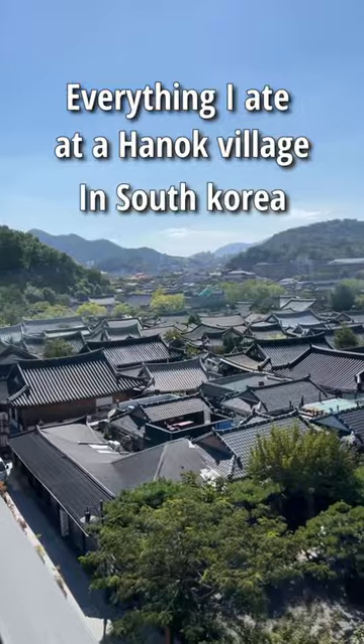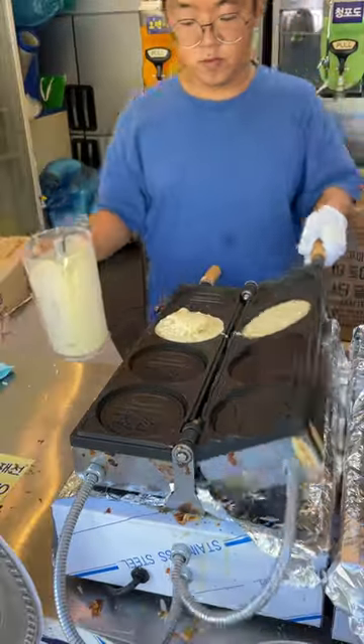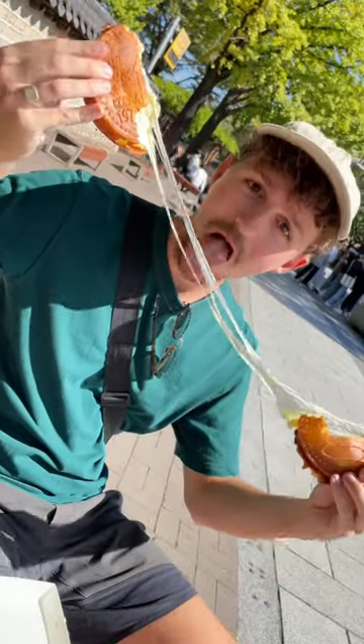Everything I ate in a Hanok village in South Korea. We started off the day with one of the famous cheese bread coins. It's like a sweet waffle batter filled with cheese.